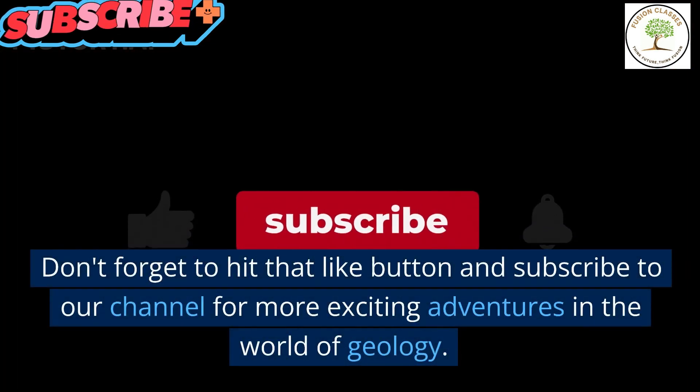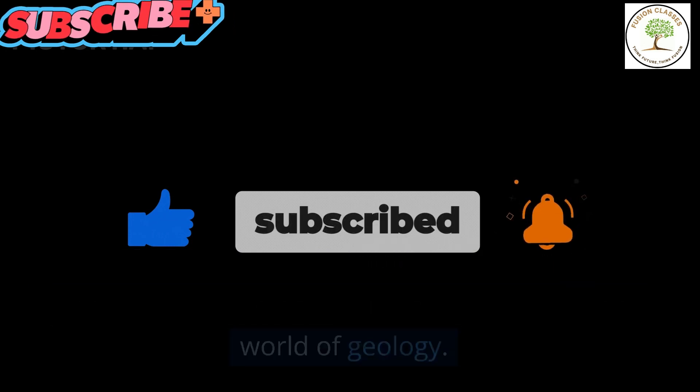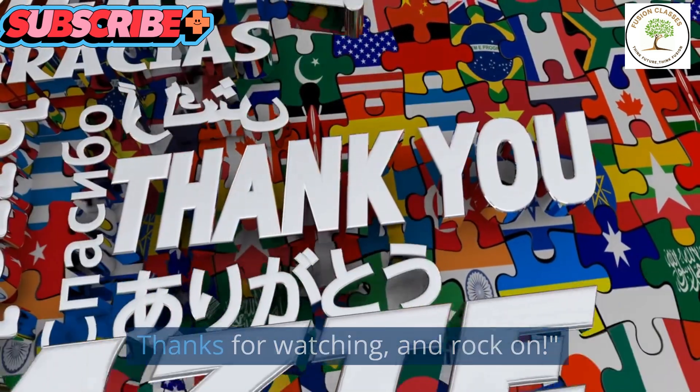Don't forget to hit that like button and subscribe to our channel for more exciting adventures in the world of geology. Thanks for watching, and rock on!